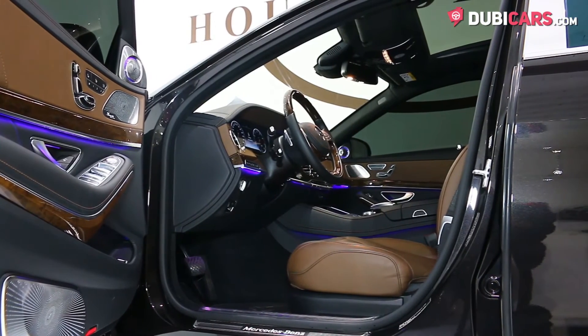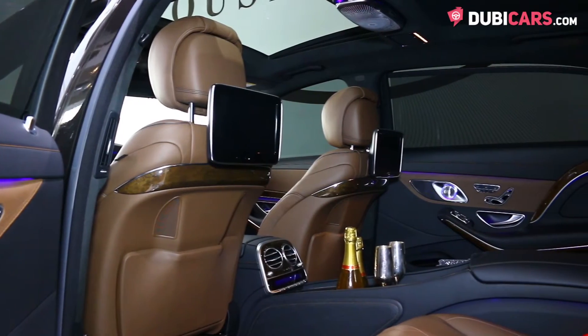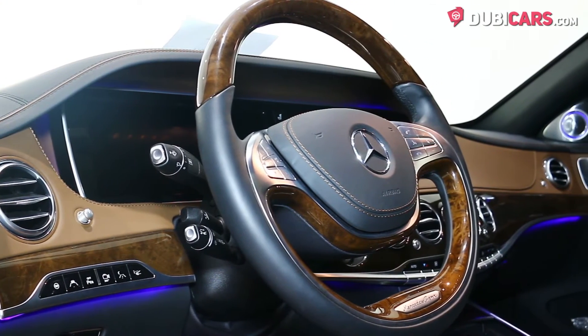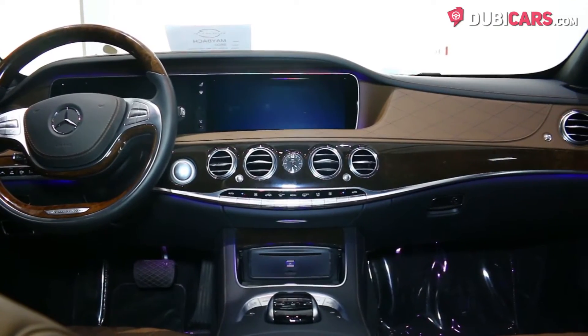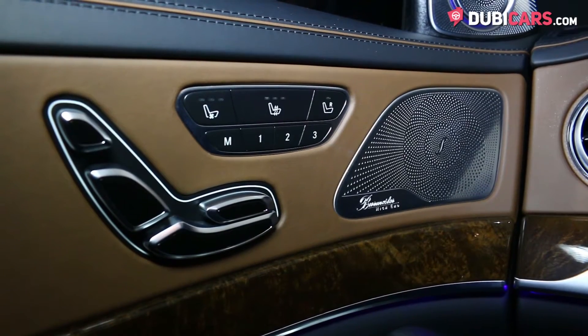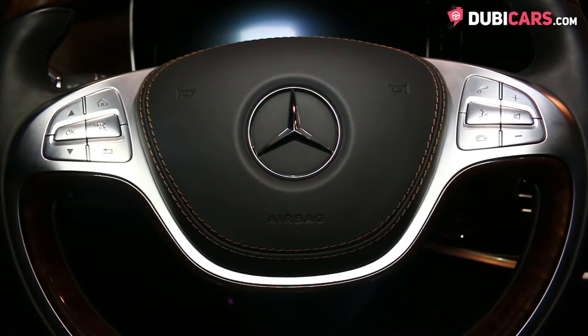All brown leather seats are inside along with keyless go, cooled seats all around, dual sunroof, cruise control modes, Bluetooth connectivity, navigation, massaging front seats, premium sound system, media input, memory seats, and a multifunction steering wheel.